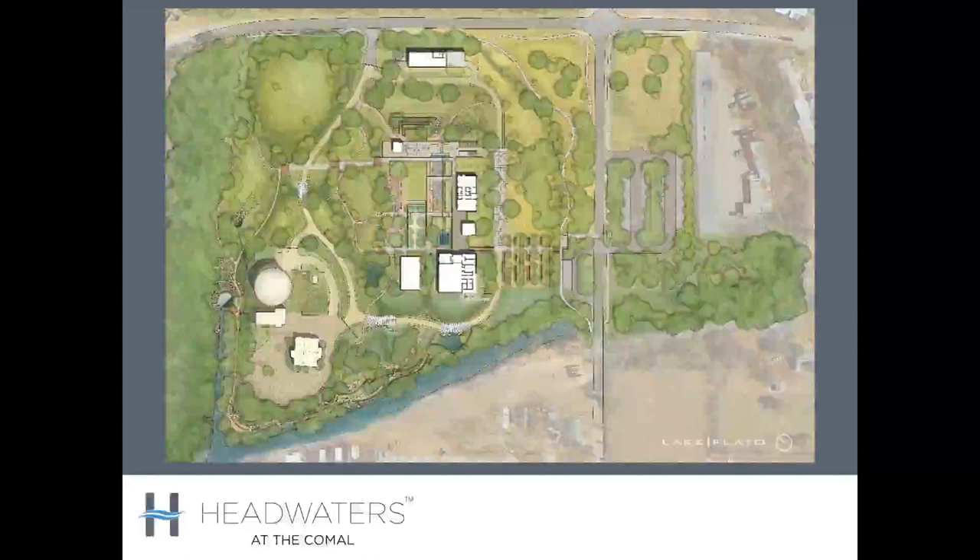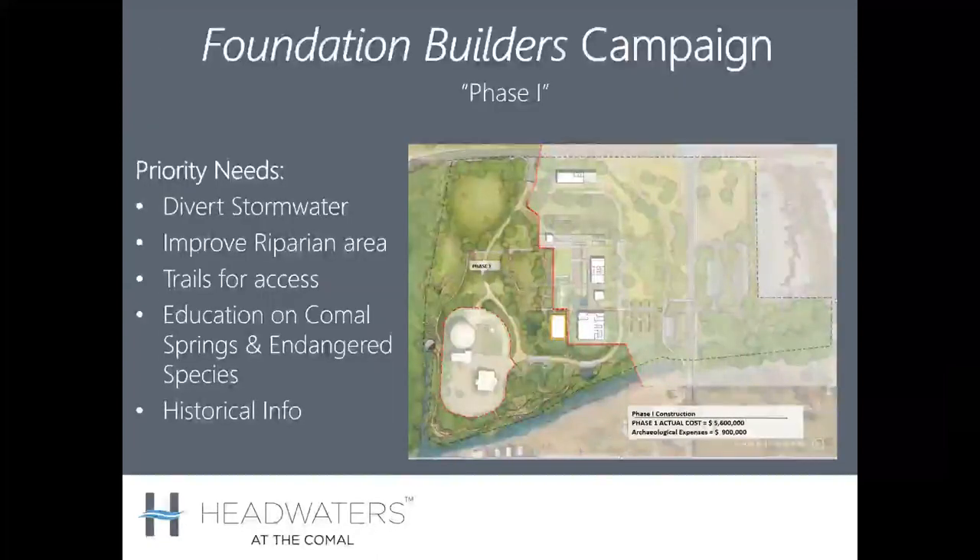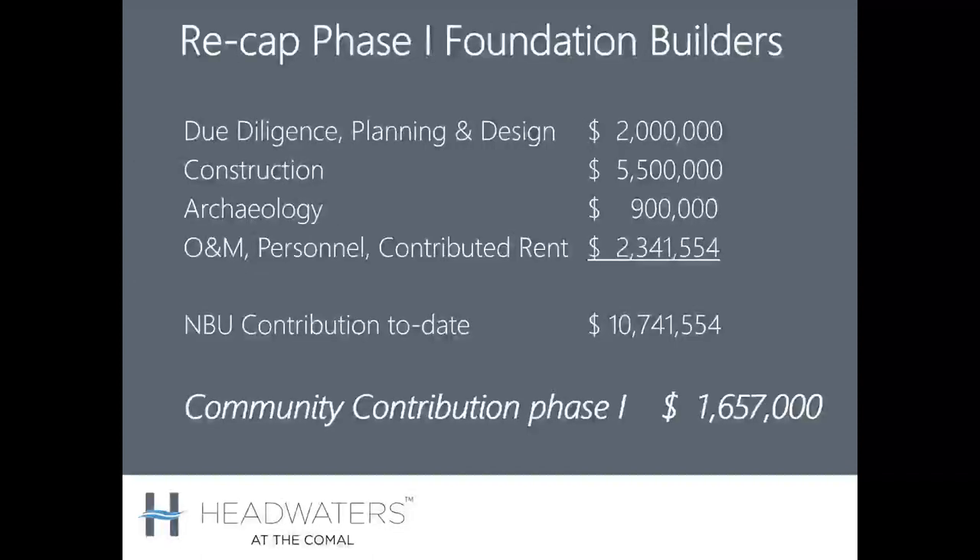They crafted a vision with stakeholder input from the community to create the Headwaters master plan, which would remove asphalt and impervious cover from the site and create an environmental education center. That master plan was created in 2014. Phase one began that journey, and the important piece was to divert stormwater that used to rush across that unimproved surface and land right at the beginning of the Comal River, improving the riparian area along Spring Run 4, creating trails, and providing education and historical information. NBU contributed about $10.7 million to phase one, and the community contributed over $1.5 million.